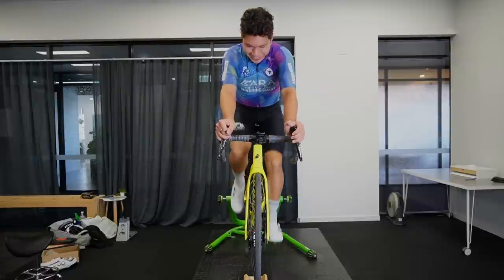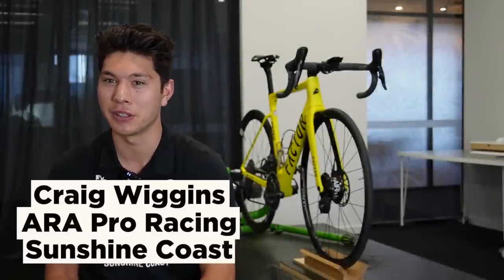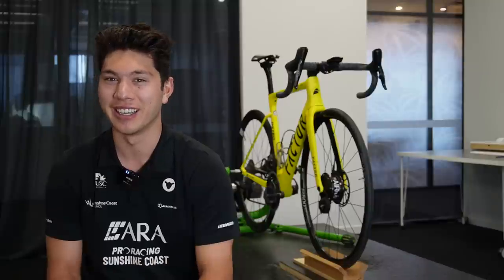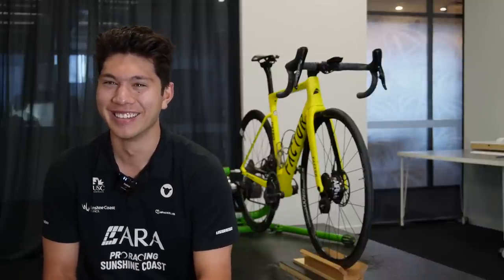My role in our cycling team is just to produce the most amount of watts and go as quick as possible at the end of the race — to win sprints. That's a well-defined role. At least you know what you're there for.